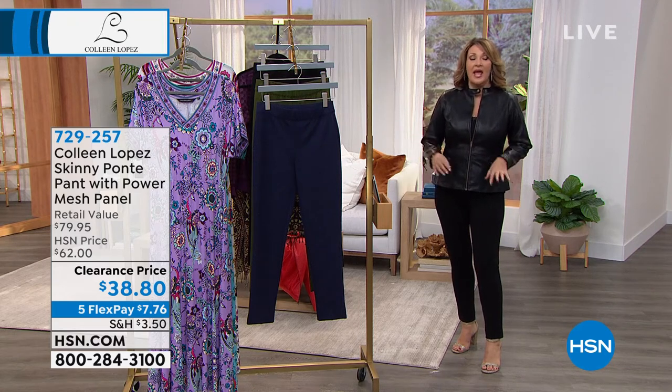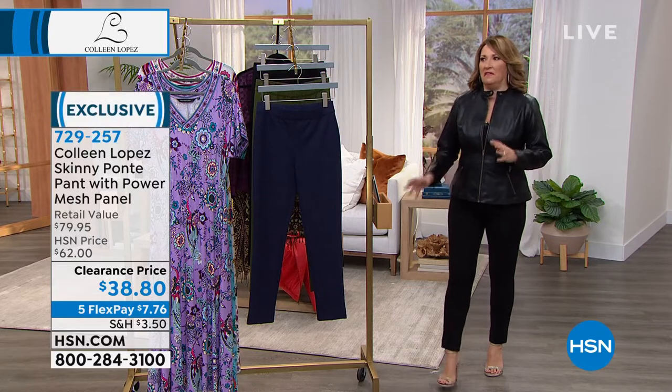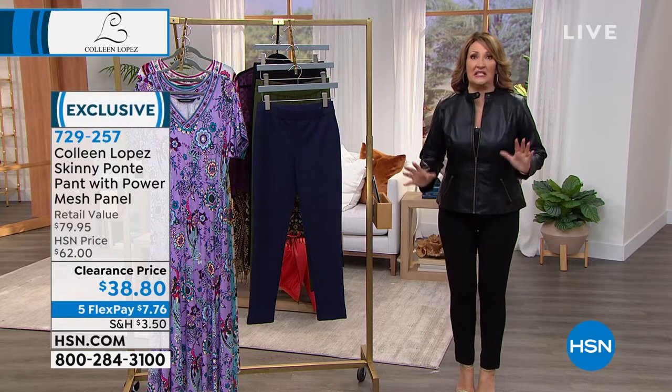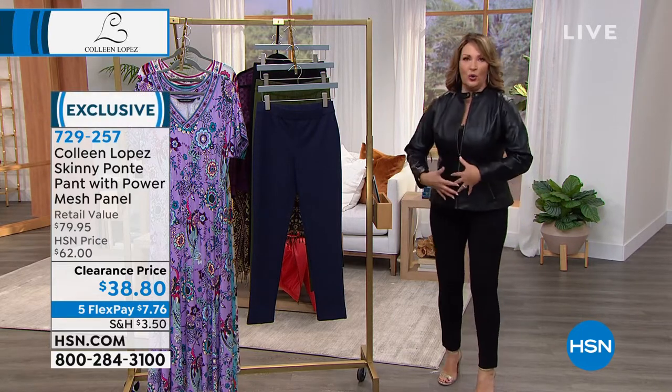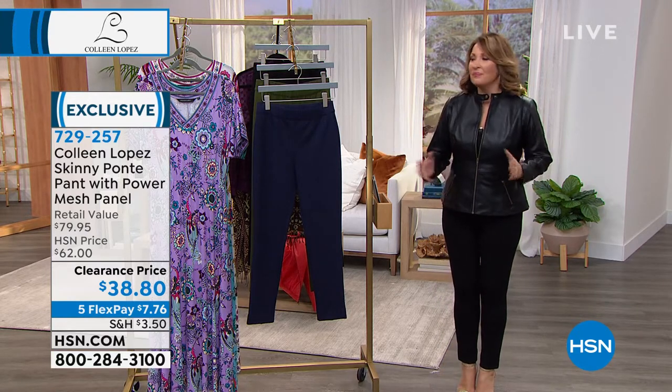A friend who wears a brand had bought these pants and was telling us about them — oh my god, these pants are incredible, they fit amazing, you put them on and you instantly look like you lost five pounds. They hold you in. The only problem is they're $150. So we were like, oh well, that's great.